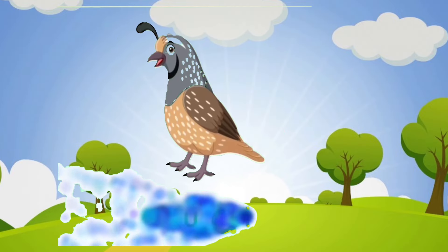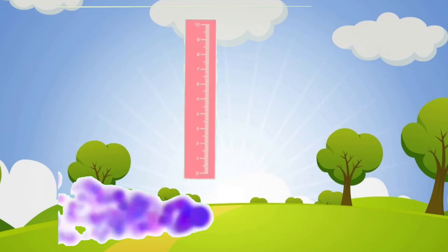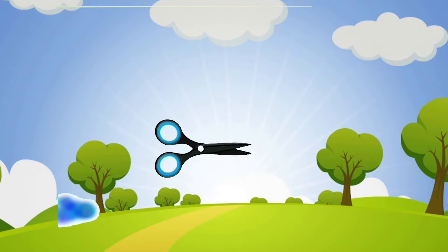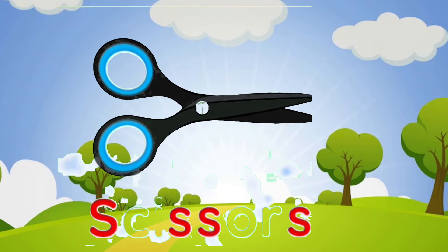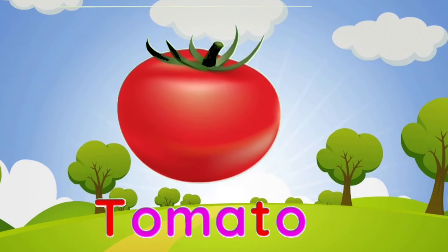Q is for quail. R is for ruler. S is for scissor. T is for tomato.